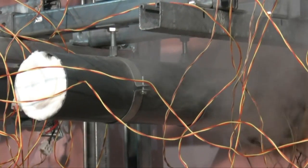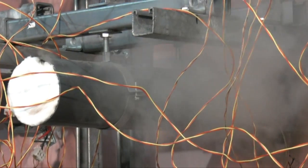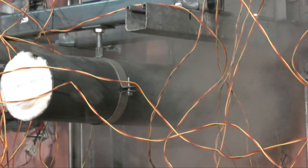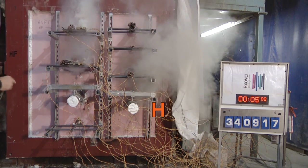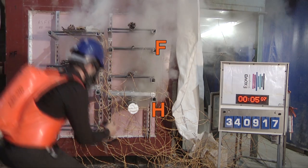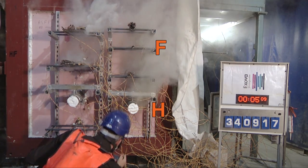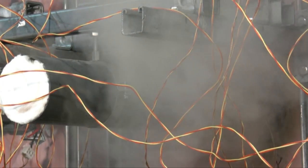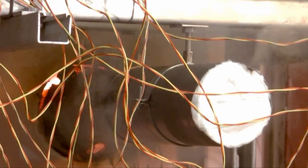After 2 minutes, smoke can be seen escaping from around the pipe H protected with inappropriately used foam. At 5 minutes, there is significant smoke escape from pipe H and from the single cable penetration F, as both fail. In the absence of a pipe closure such as an intumescent wrap, the foam around the pipe has burnt away before the plastic pipe has melted.